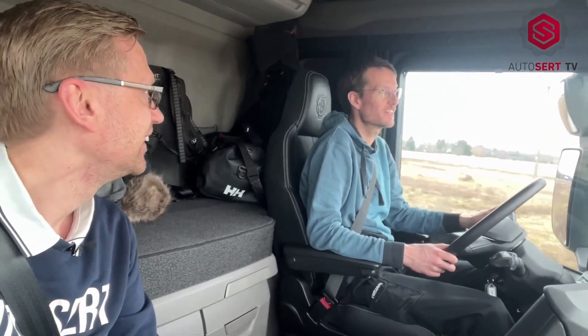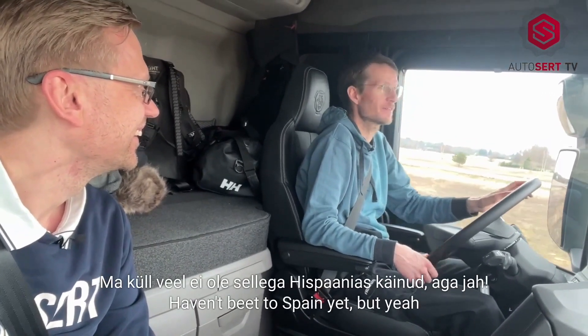Is it possible? Could be. Yeah, of course. I haven't been to Spain yet, but yeah.